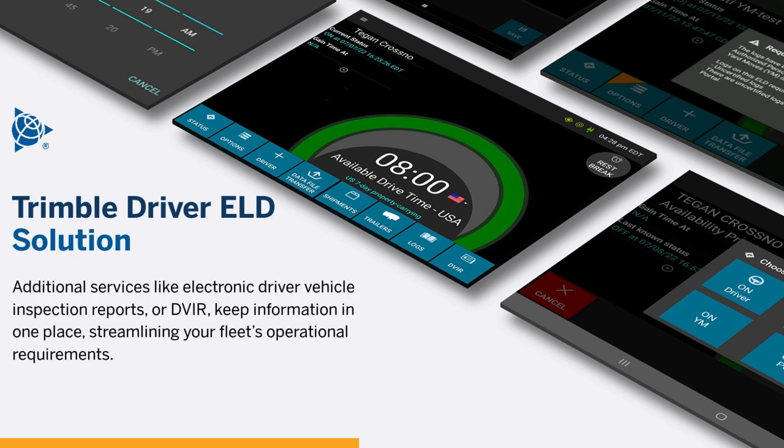Additional services like Electronic Driver Vehicle Inspection Reports, or DVIR, keep information in one place, streamlining your fleet's operational requirements.